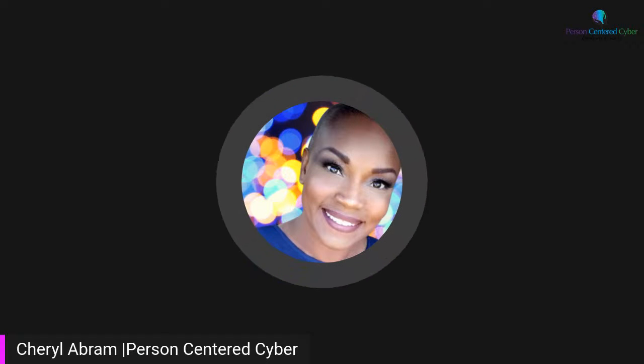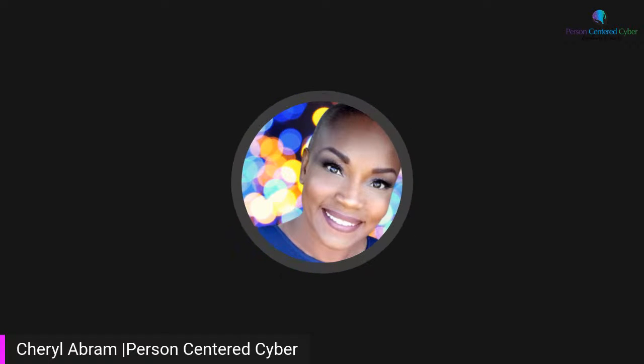Hey y'all. So I'm coming to you late tonight, but I said I was going to do this today. Even though it's the next day where I am, that's okay. But this is not going to be very long.